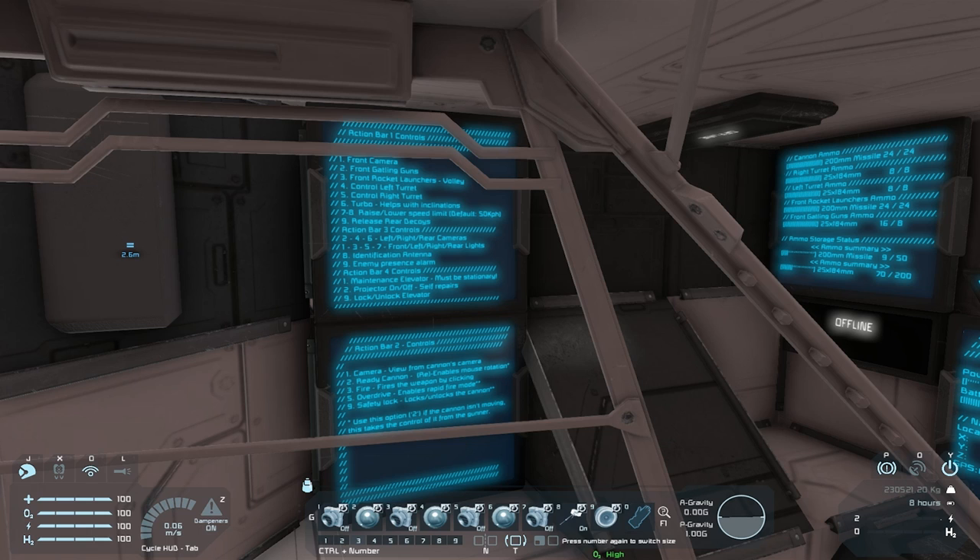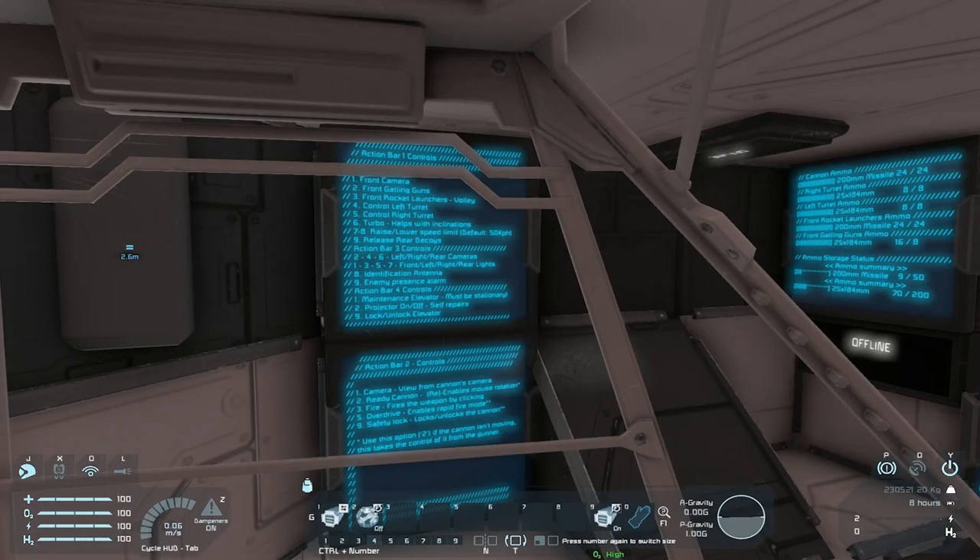Two, four, and six are left, right, and rear camera; then front, left, right, rear lights; identification antenna; enemy presence alarm. Action four: maintenance elevator — must be stationary; projector on/off for self-repairs; lock/unlock elevator. I wonder if that's like putting the car on jacks.